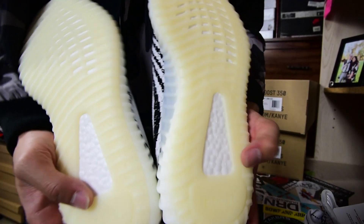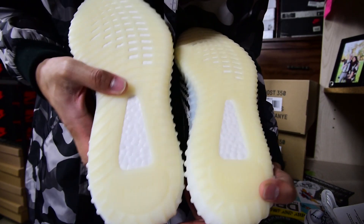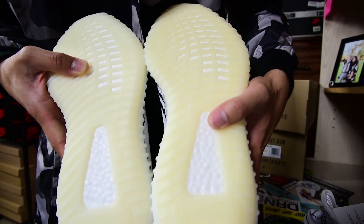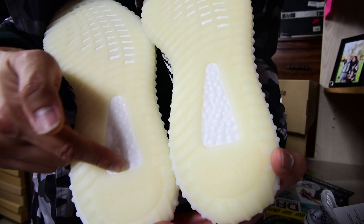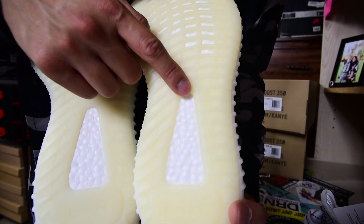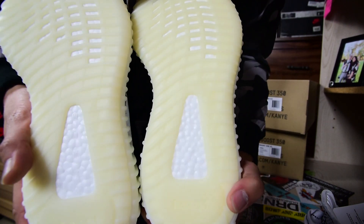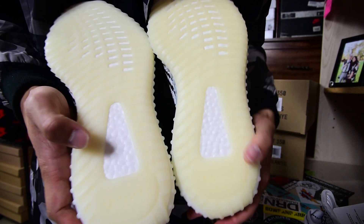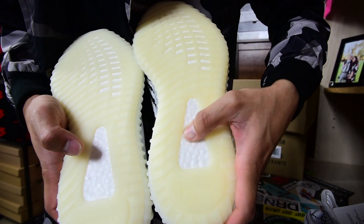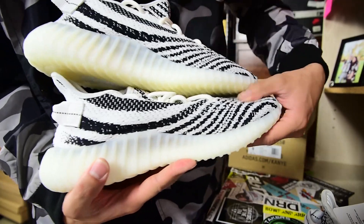Here's something very interesting about the boost. The first release has these small circle dots that are more spread out, but on the restock there are a lot more of them on the boost material. The restock has the boost spread out significantly more. I did want to point that out — the first release doesn't have as many of these dots, but on the restock they really spread that boost texture out.